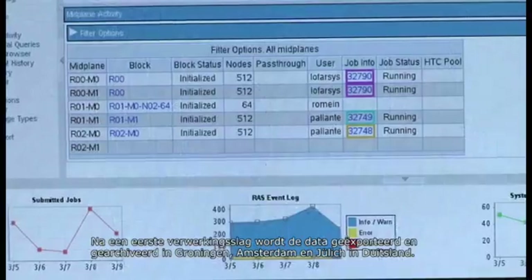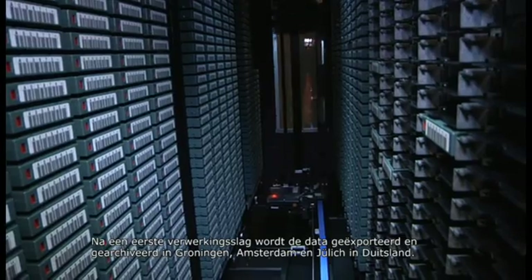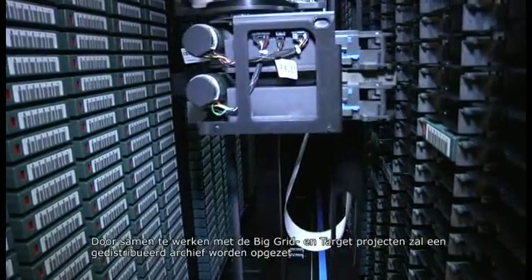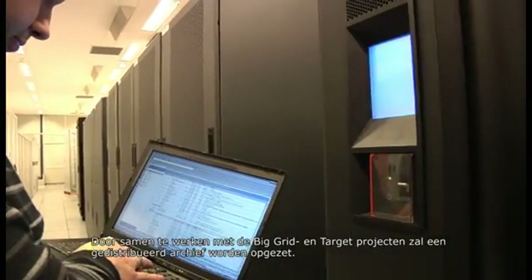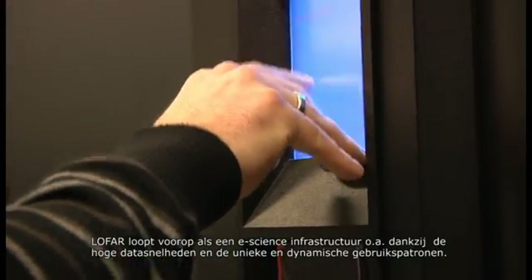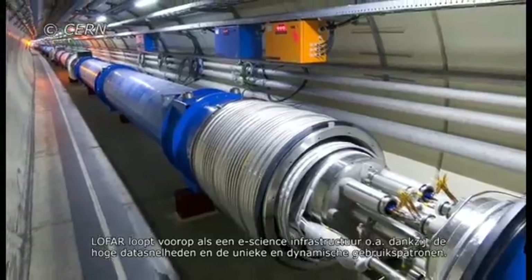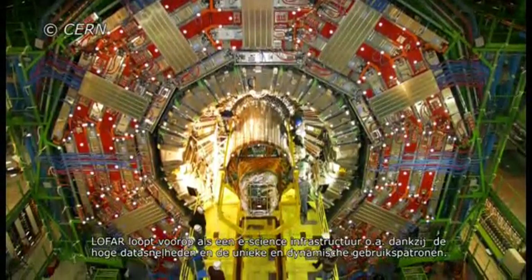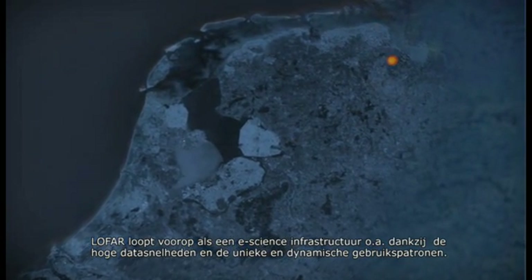After initial processing, the data is exported and archived in Groningen, Amsterdam and Jülich in Germany. Through collaborations with the Big Grid and Target projects, a distributed archive is being set up. With data rates approaching those of CERN's Large Hadron Collider, and unique and time-variable access patterns dictated by the scientific users, LOFAR is leading the way as an operational e-science infrastructure.